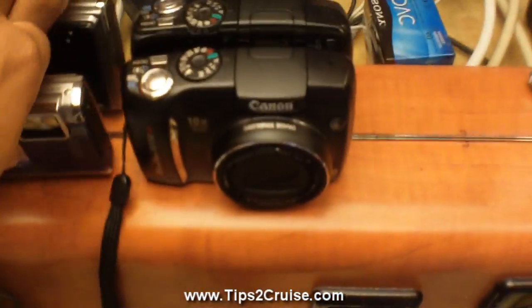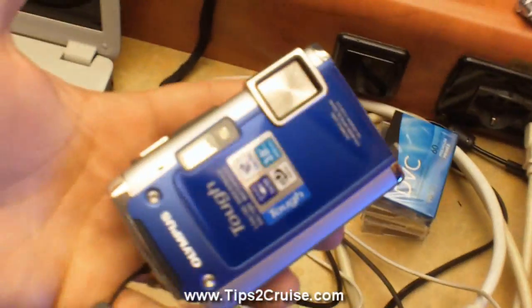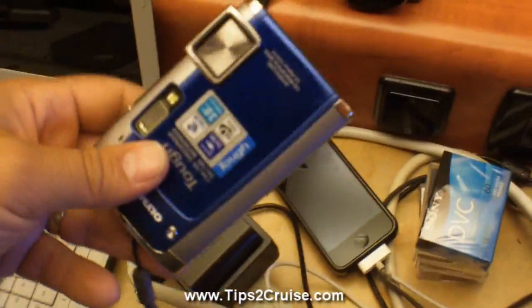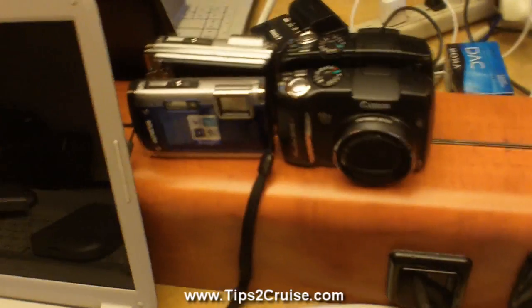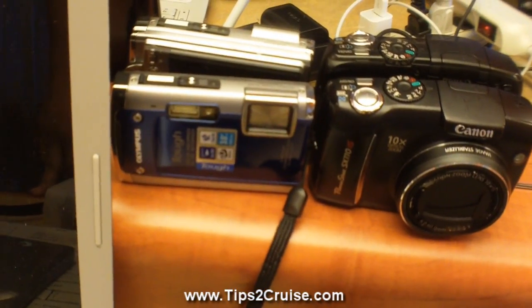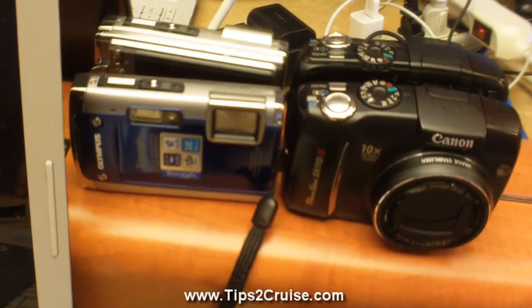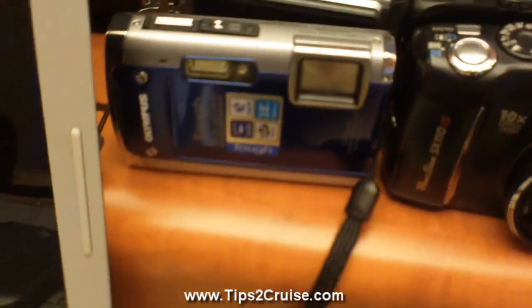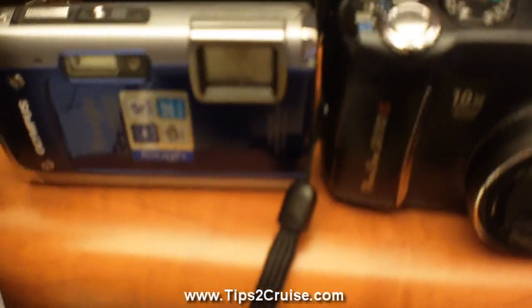First, let's go with a point-and-shoot. I have an underwater point-and-shoot right here — the Olympus TG610. It's underwater rated. I had okay results with it, but for an underwater cam at $199 it's not bad. Your results may vary depending on how clear the water is.